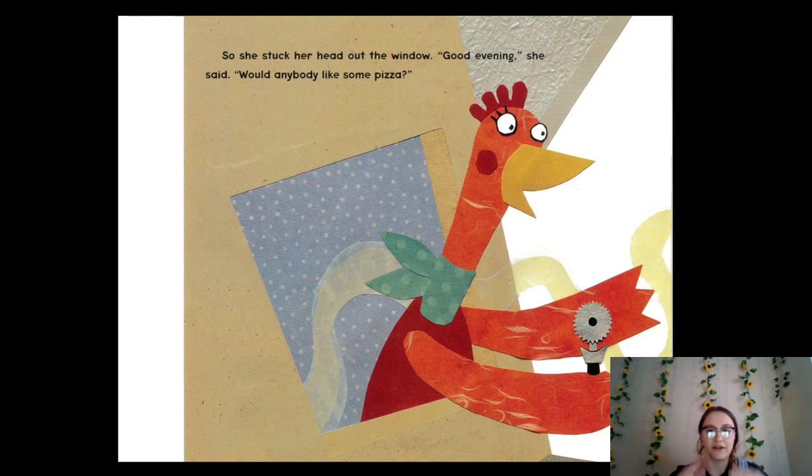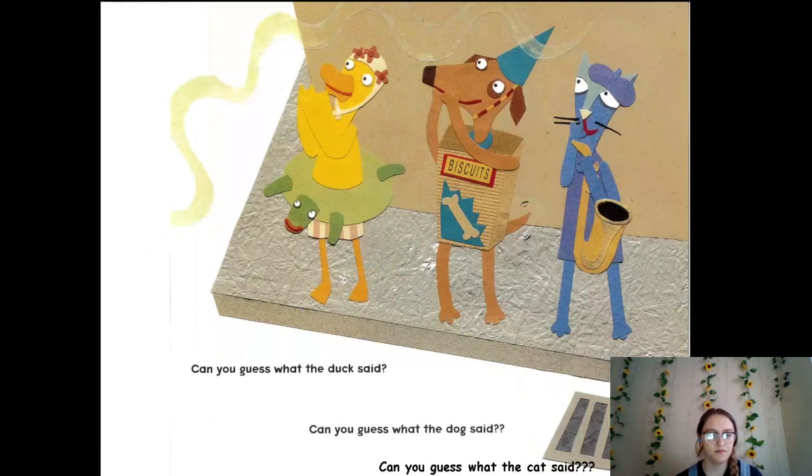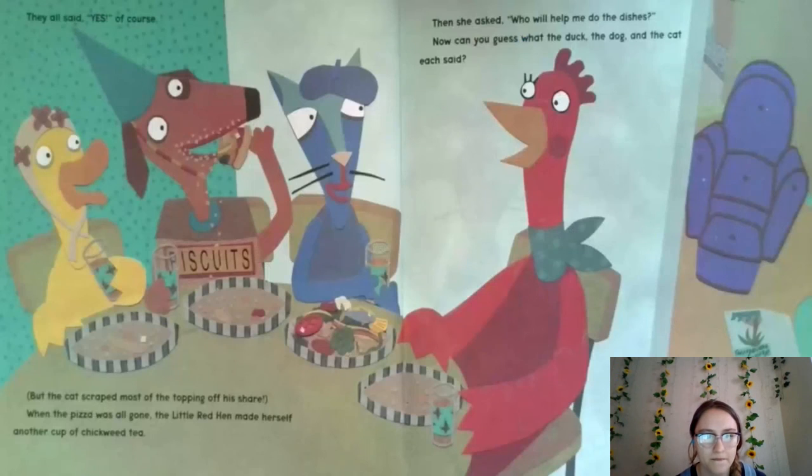She stuck her head out the window. "Good evening!" she said. "Would anybody like some pizza?" It's super nice that she's offering her friends pizza after they wouldn't help her. Do you think they're going to eat the pizza? Can you guess what the duck said? Can you guess what the dog said? Can you guess what the cat said? Oh my goodness — are they going to say no? I would say yes! They all said yes, of course!